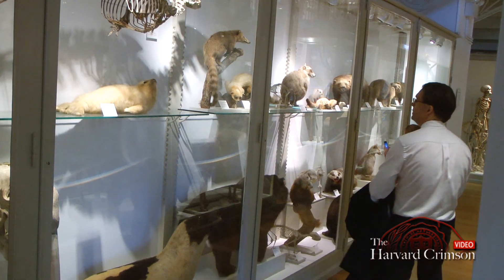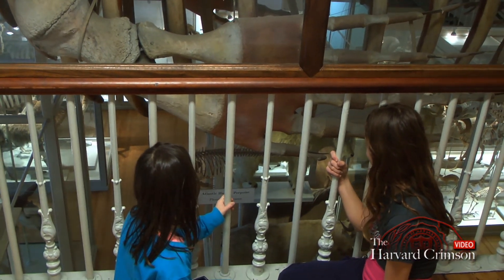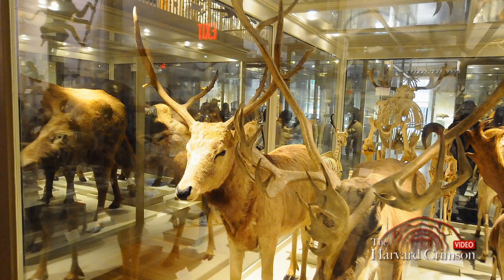Often this is the only opportunity for people to see these animals. It's great fun to go in there and see little kids getting excited to see different species that they either haven't seen or will never see. I hope everybody takes advantage of this sort of hidden gem on Harvard campus.